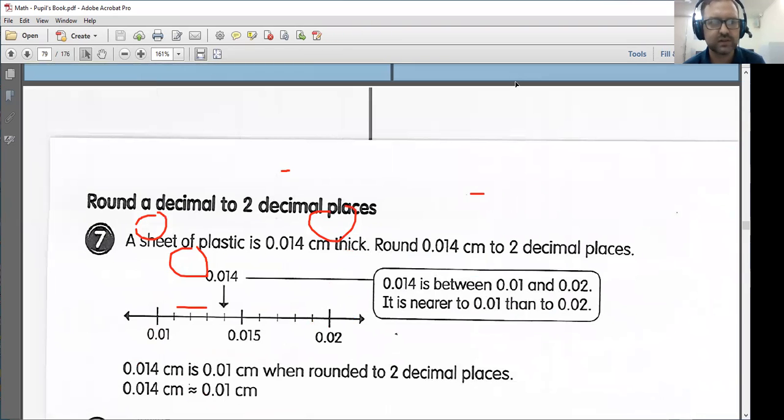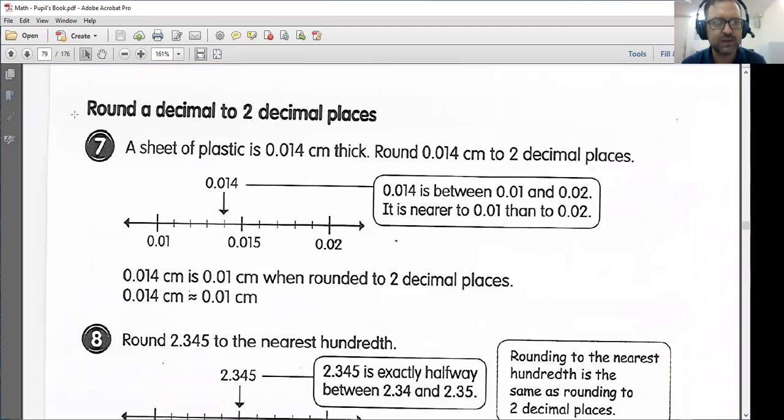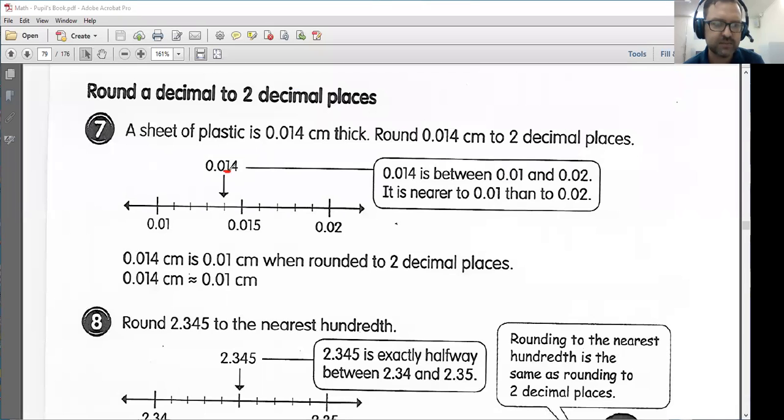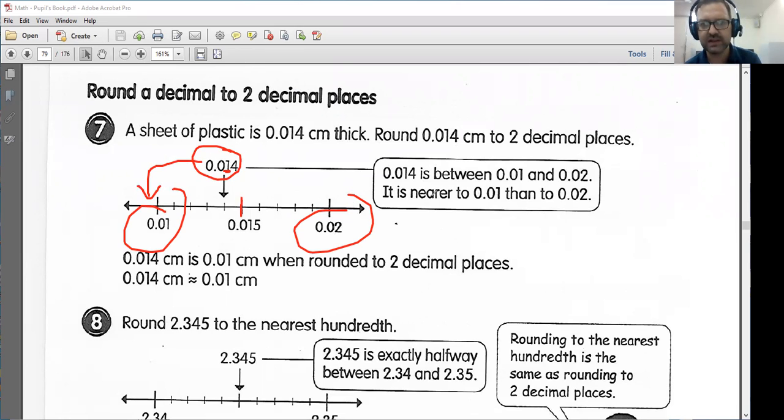Page 79: round a decimal to two decimal places. A sheet of plastic is 0.014 centimeters thick. Round 0.014 centimeters to two decimal places. So if we're rounding to two decimal places, we are now in the hundredths column. My 1 is two decimal places after this decimal point. So it is between 0.01 and 0.02. Here's the halfway marker with 0.015, so this appears to be closer to 0.01. It is nearer to 0.01 than to 0.02, so therefore we would round down to 0.01.